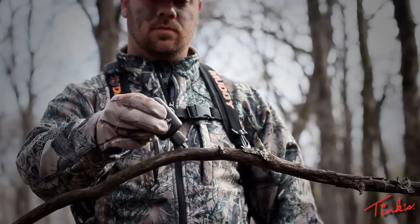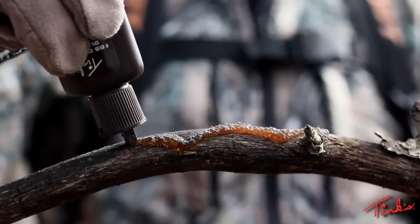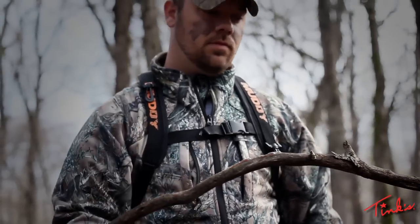Tink's 69 is also available in a gel form that will stick to overhanging limbs, which is perfect for those rainy, windy, freezing days.